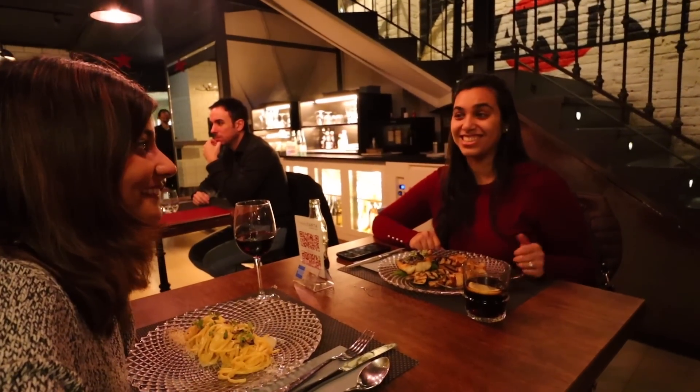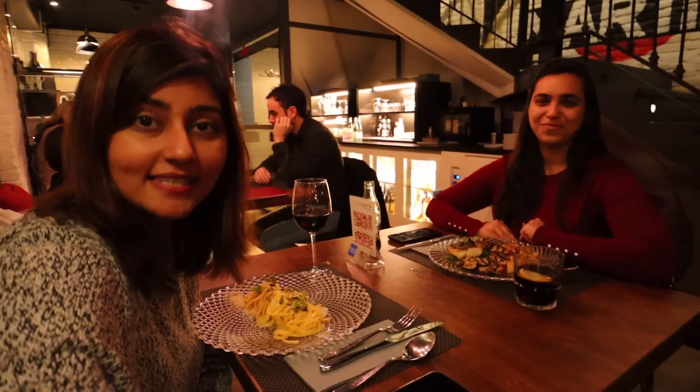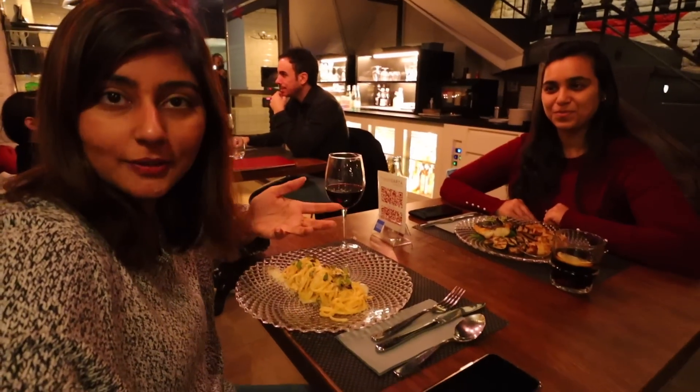I'm at this really cute Italian restaurant called Margherita with my friend Sana. We're literally meeting after about eight years — we haven't met since college. It's such a nice surprise that Sana lives here now. I've ordered some pasta and wine, the food looks really good, and we're having a great evening together.